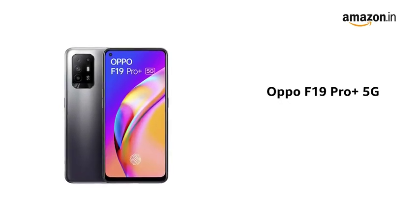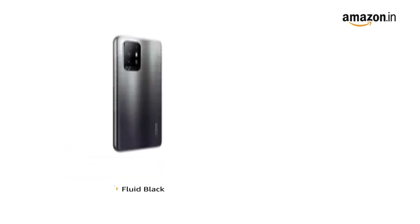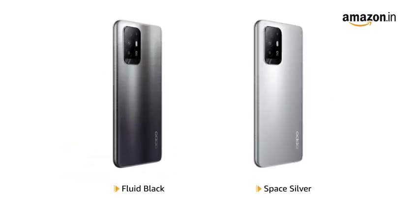The Oppo F19 Pro Plus 5G is an ultra-thin and lightweight phone. It is available in fluid black and space silver colours.